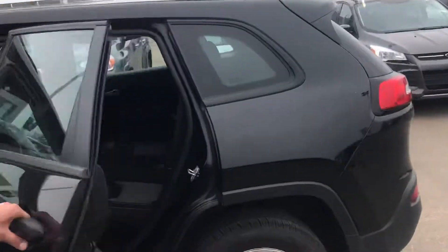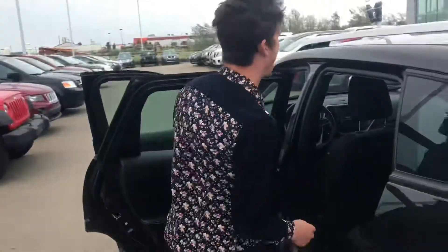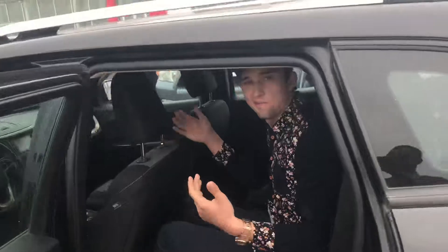Looking into the back as well — tons and tons of room back here. I'm about 6'4" with that seat all the way back, and I just don't fit back here.